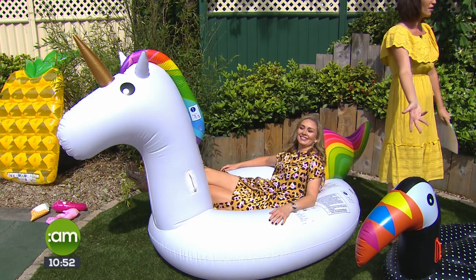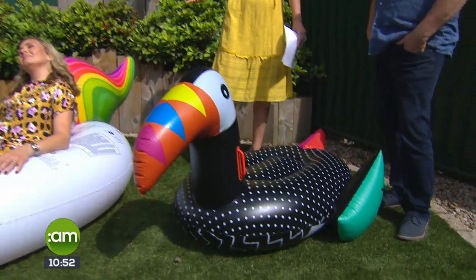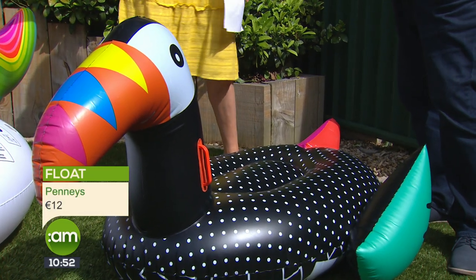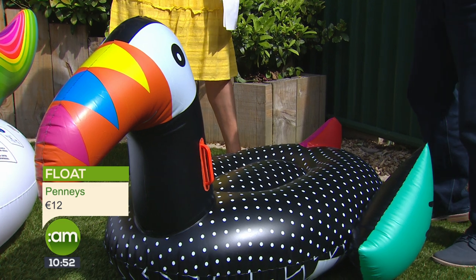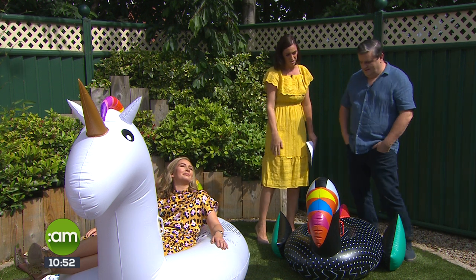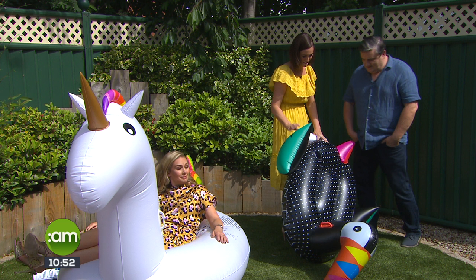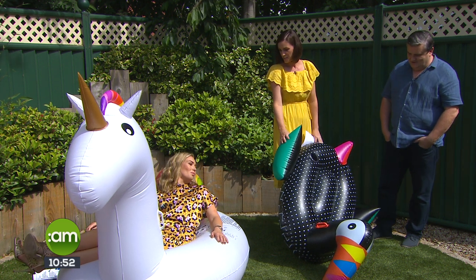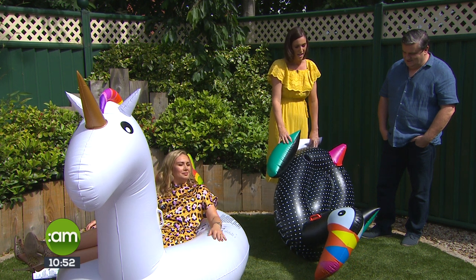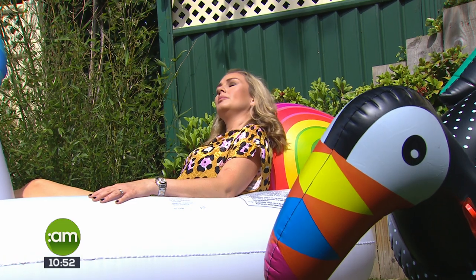Last but not least — a toucan! You've got to finish on a toucan. This is from Penneys, twelve euro, available nationwide. It's a little bit smaller and you do have a bit of work blowing it up — we went to the garden centre and bought an actual inflating machine! And this one has a drink holder — look at that, very clever! Twelve euro, Penneys, available nationwide. Please think safe when you're in the water.